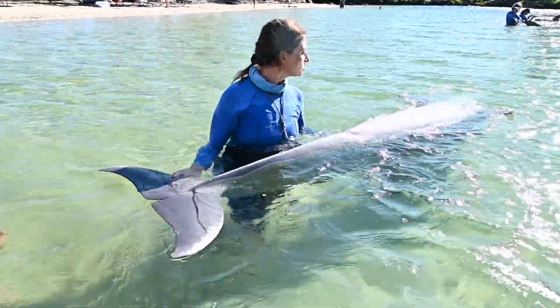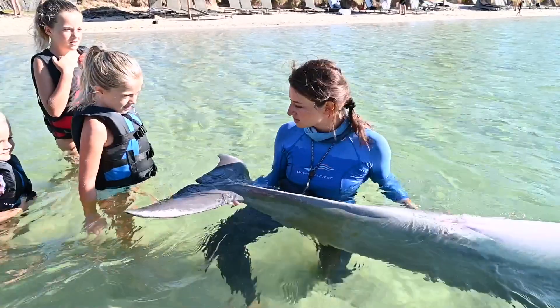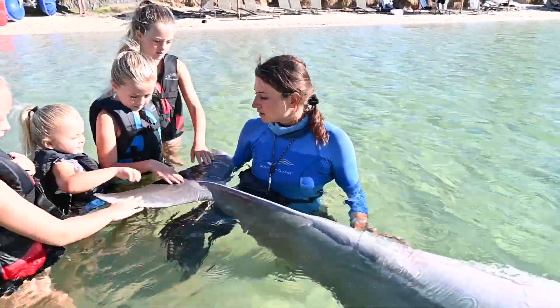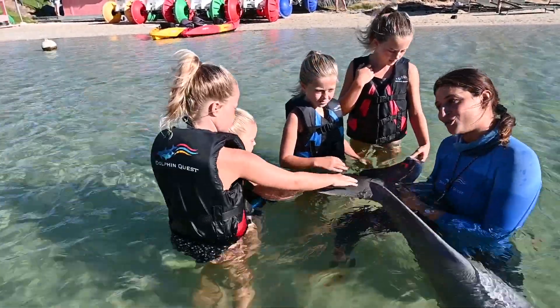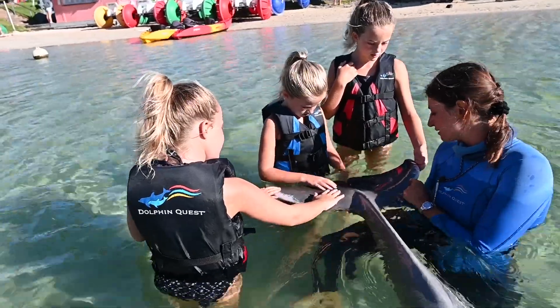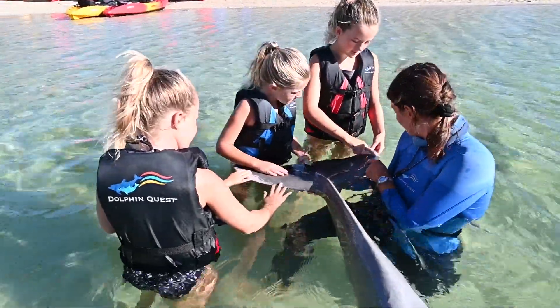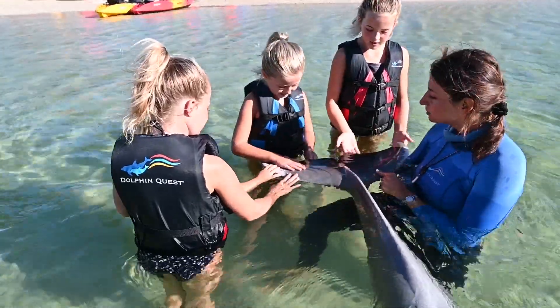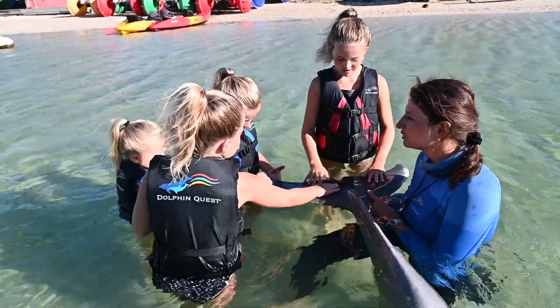Just like every person has a fingerprint, dolphins have something like that too — you can actually tell dolphins apart from their tail. Come touch Kao's tail. She inherits that coloration from her dad, who lives over at Dolphin Quest Oahu. His name is Lono. Dolphins can pass on traits to one another, just like people. At the end of her tail there's a pink marking — she gets that from her dad.